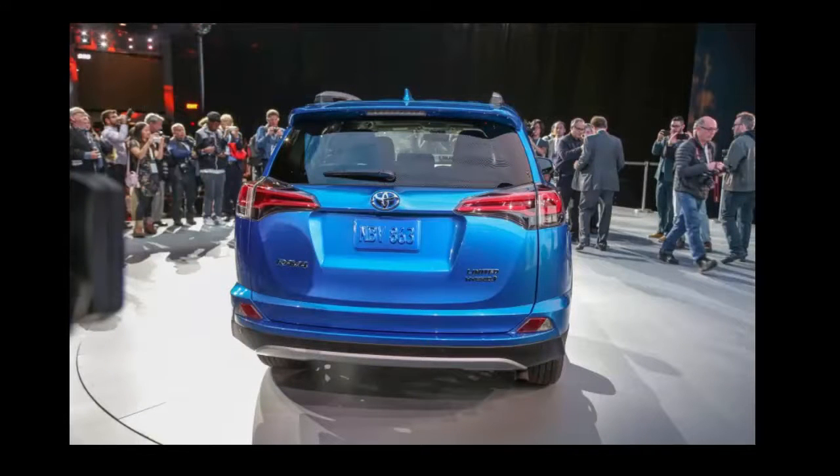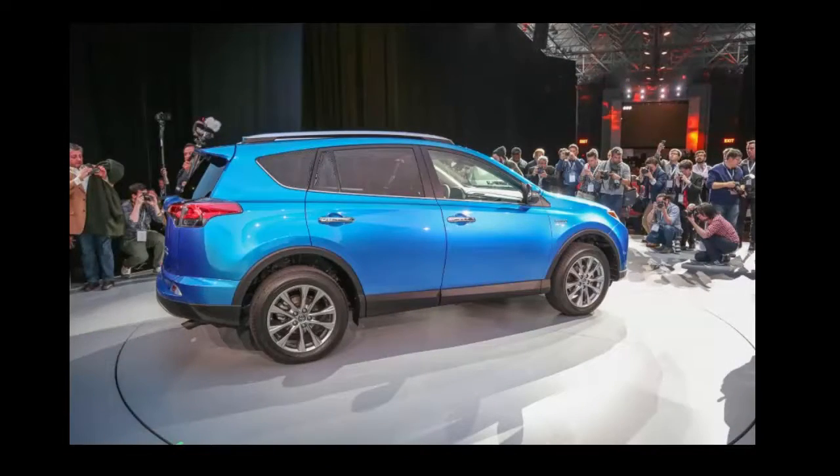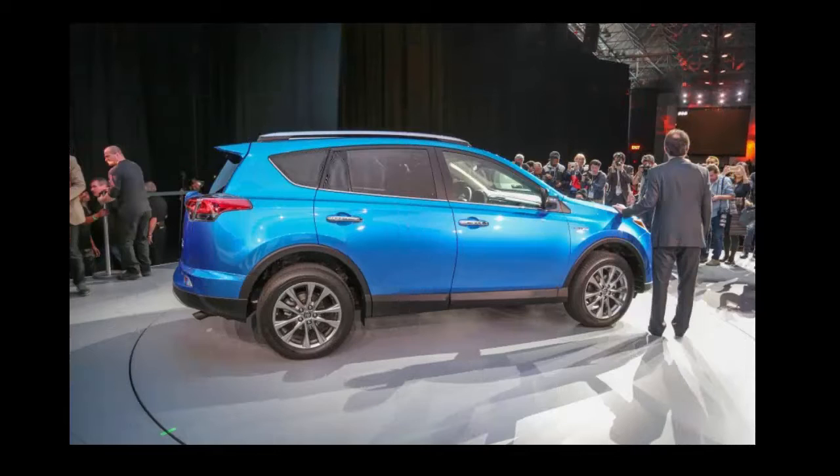The 2016 RAV4 also features a new tailgate design. For more complete coverage of this news, go to the source link in the video description. Thanks for watching.